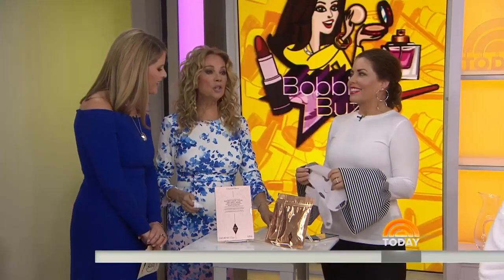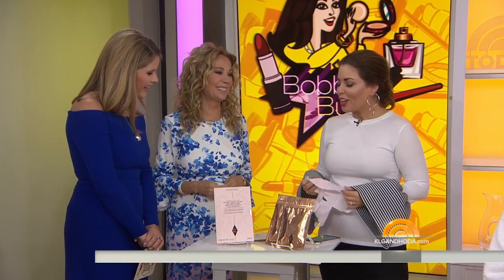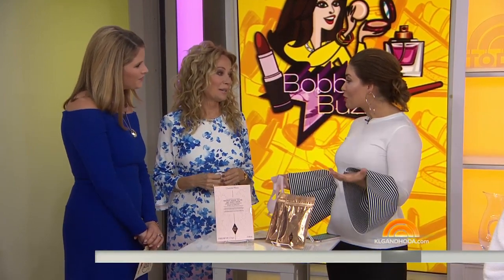It may not feel like spring is coming, but it's only four days away, so we're going to help you look and feel fresh for the new season. Today's style editor Bobby Thomas is buzzing with the latest and greatest facial masks to hydrate, rejuvenate and lift all of our skin. Masking has been such a big trend.